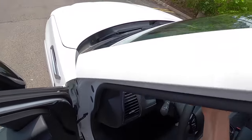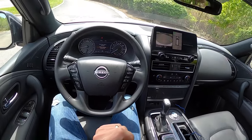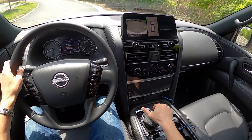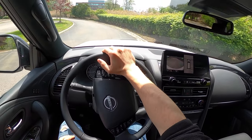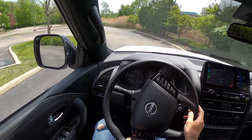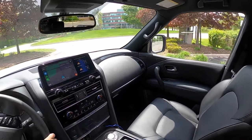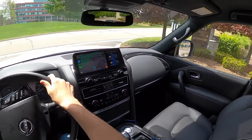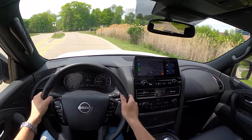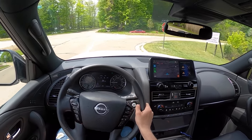Let's take this Armada on the road. I like that we still have a traditional gear selector. Setting off, this is a very smooth SUV to drive — the driving position is super high and all the controls are light to the touch. Ride quality is pretty nice too, thanks to the independent front and rear suspension.